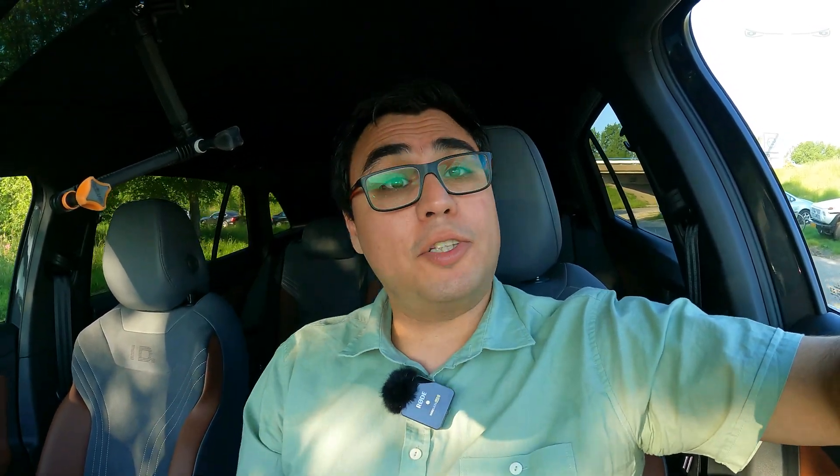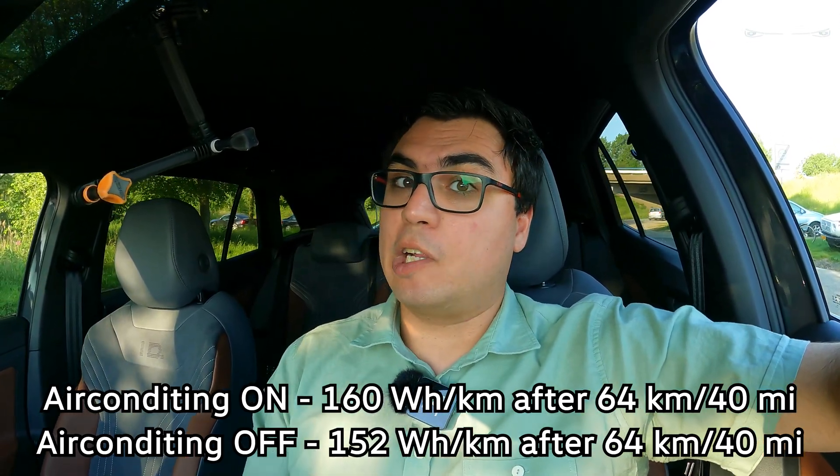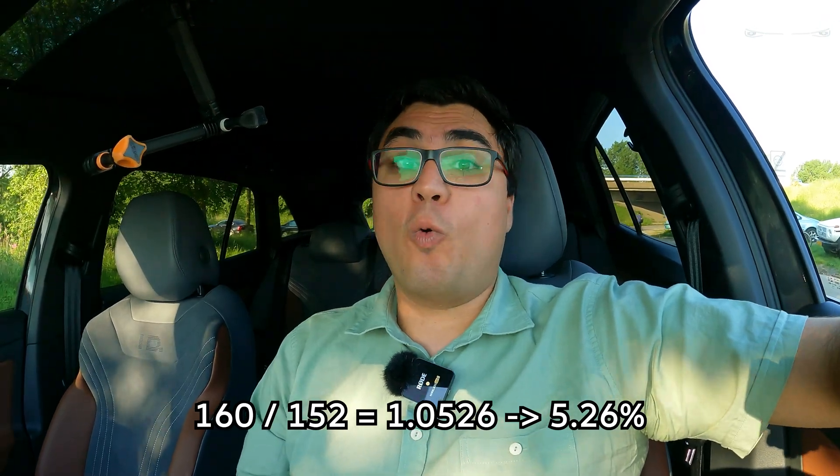So that's it — two laps, one with AC on and the other with AC off. Our conclusion: AC on consumed 160 Wh/km and AC off consumed 152 Wh/km. As a percentage, that's a difference of 5%. Five percent is what you can save by not using air conditioning.